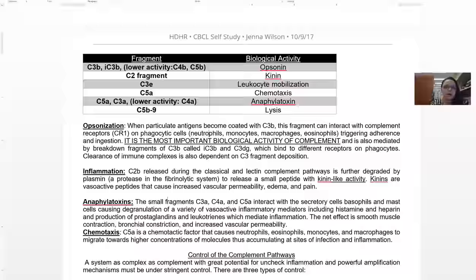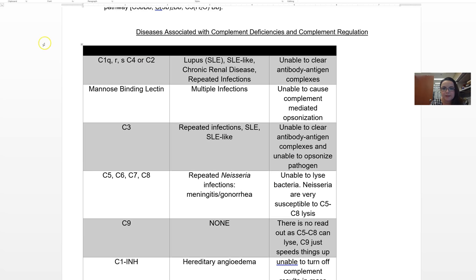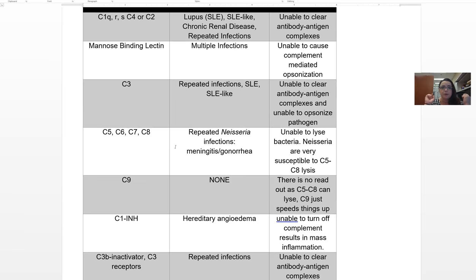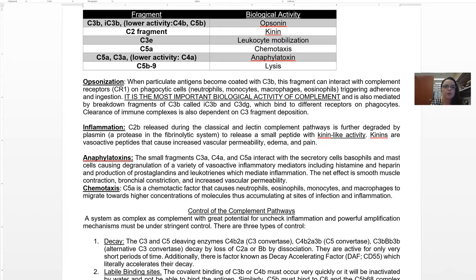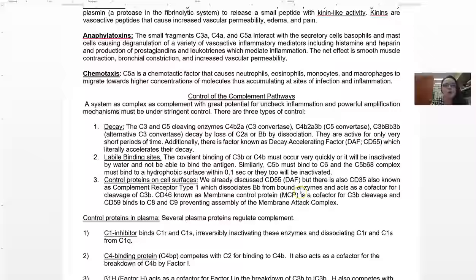What you do need to know is this table — which fragment does which job. This table you totally have to know; I'd get a blank one and just memorize it. You also need to understand opsonization — it is the most important biological activity of complement. The other key table covers patients who have deficiencies in complement — what happens when you lack a complement protein — and you totally have to know that. Don't worry about memorizing the order of the pathway, but do know these tables. Some fragments are used diagnostically: measuring C3a and C4a are ways clinicians sometimes diagnose certain types of autoimmune diseases.